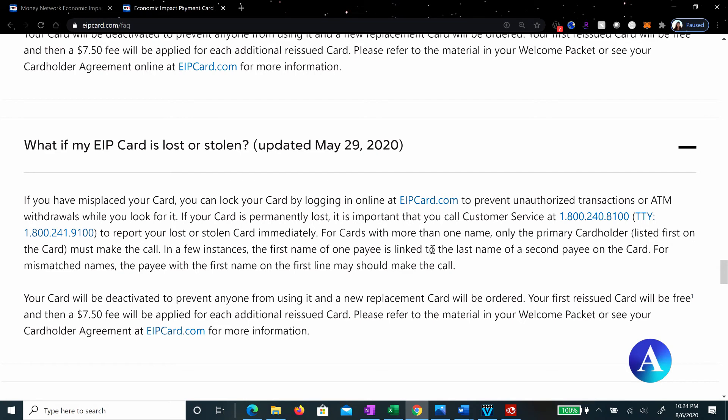That call is to 800-240-8100 or by logging in online at eipcard.com. See, that was simple.